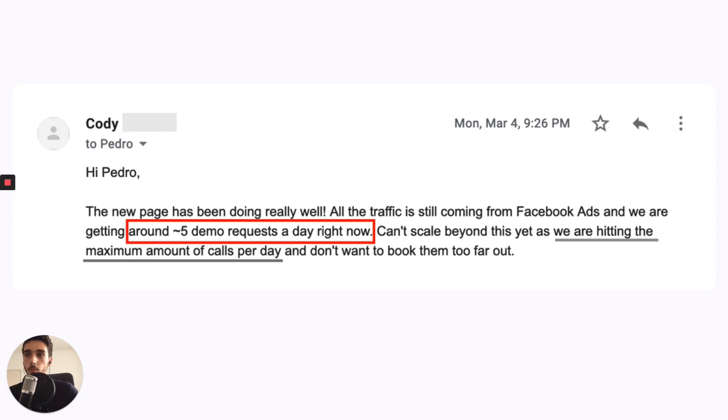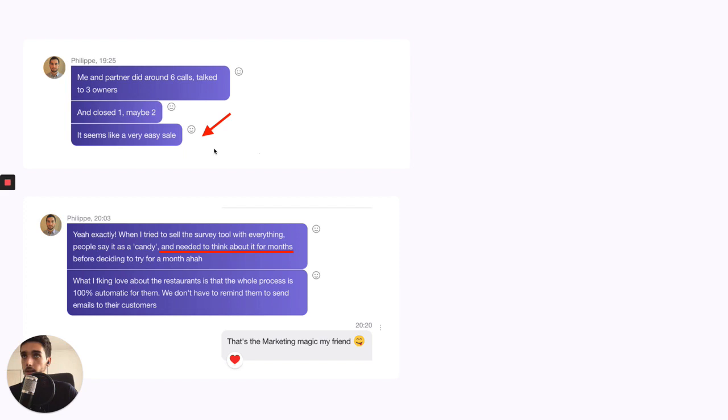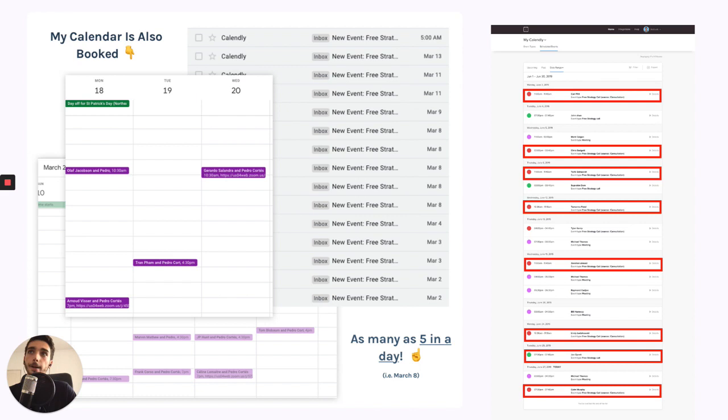This one says they needed to think about the tool for months, but now it seems like a very easy sale and they're closing 50% of leads. Another says just in the first two weeks they have a 10% uplift — keep in mind this is an eight-figure company, so 10% is hundreds of thousands of dollars. And it also works for me because I use this with my content and just get all these calls with qualified customers who have to fill out a survey before they even talk to me.